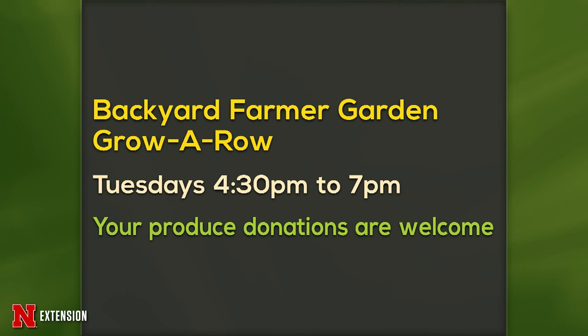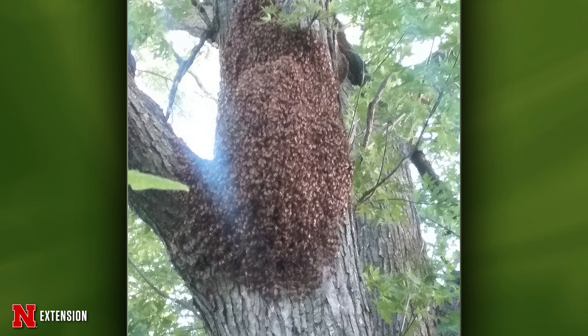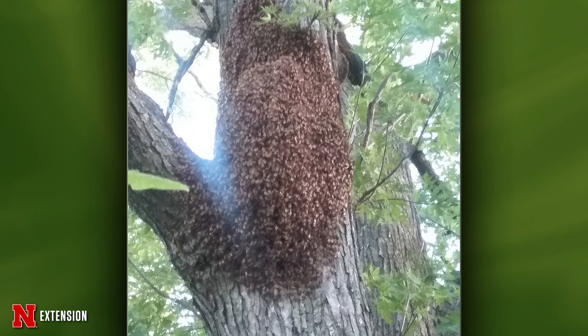Grow a Row is our only announcement tonight — the Backyard Farmer Garden Grow a Row is still going on, Tuesdays 4:30 to 7. Bring those produce donations and they get donated. Wayne, two pictures on the next one — this is a honeybee hive they just noticed near Pickerel. She's wondering: they don't seem to be doing any harm, but should she just let them be, or should she get that hive removed? It's actually a swarm — they've left the hive, and inside that big mass of bees there's at least one queen. I've been in on a swarm that had four queens in it. You can call a beekeeper — they'd be more than happy to come out and collect those bees and give them a home — or you can just let them be and they'll find one on their own.